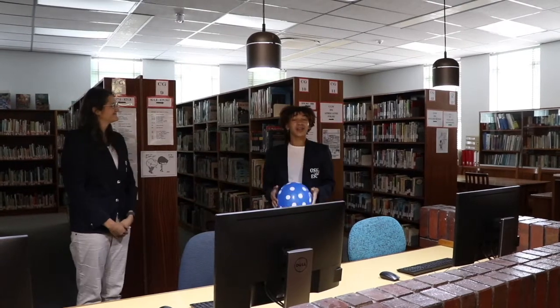Hi, I'm Ethan. The library is also equipped with computers for your use, and when entering, please remember to sanitise and wear your mask.